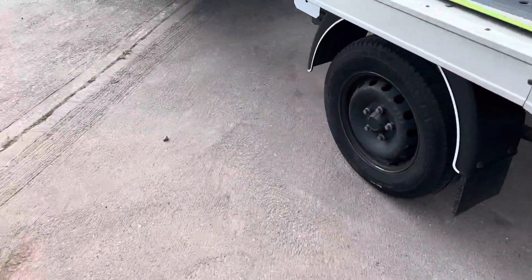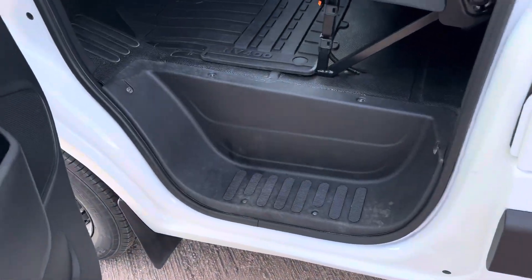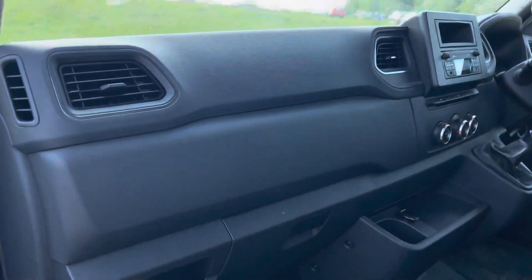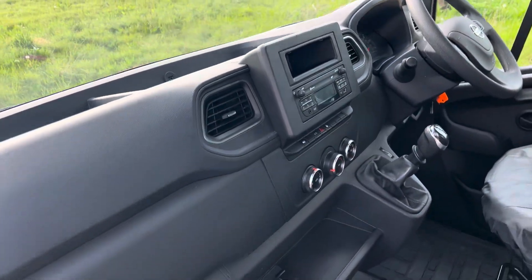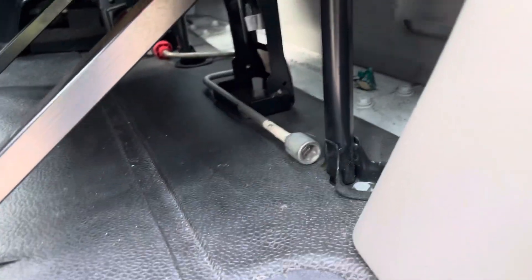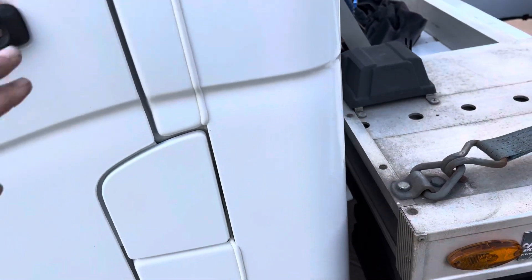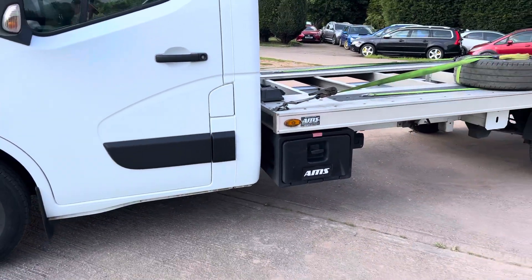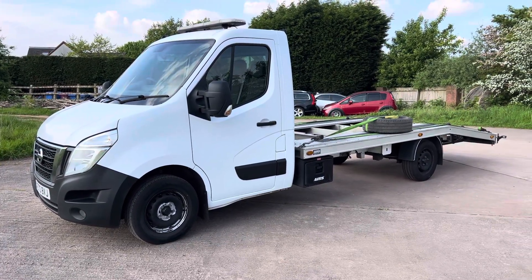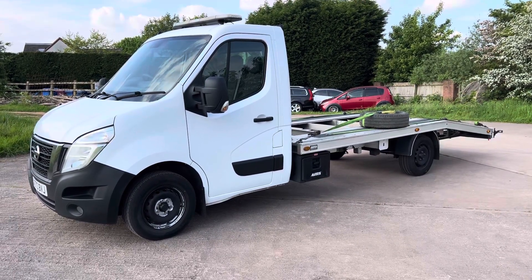It's got air suspension. It is ULEZ compliant as well - just remember that one. It's got the AdBlue on the other side.